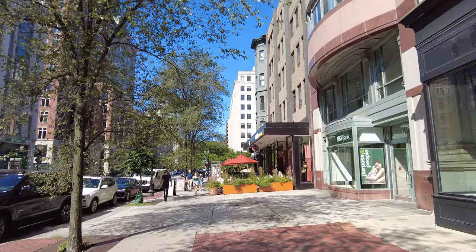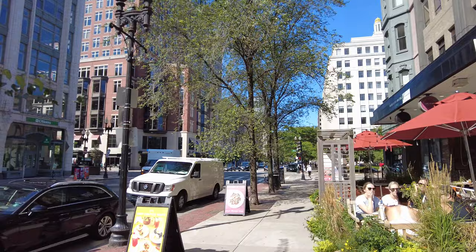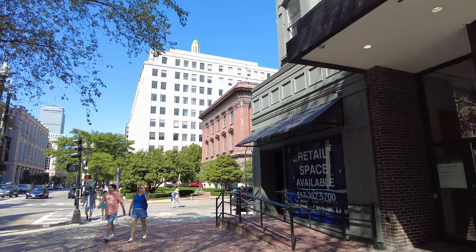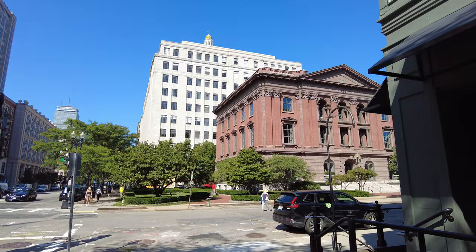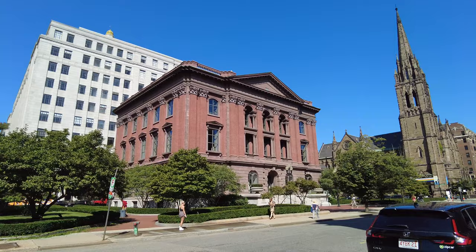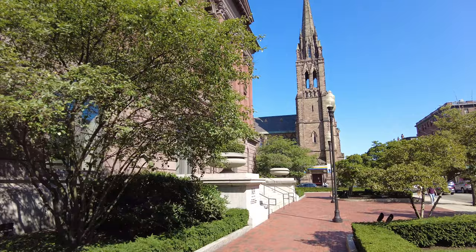We're going to be crossing Berkeley Street in a second. I did the Berkeley Street walk already and pointed out the old Natural History Museum, but since we're right on the corner, I'll point it out again. It's going to be this red building coming up on Berkeley Street. It was constructed in 1863, and this block was set aside for the Museum of Natural History and the Massachusetts Institute of Technology. The museum moved in here in 1864.